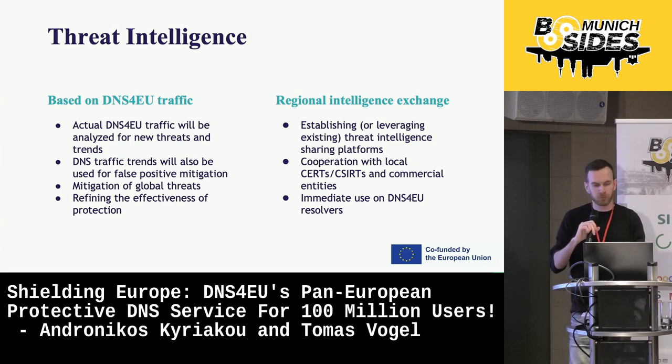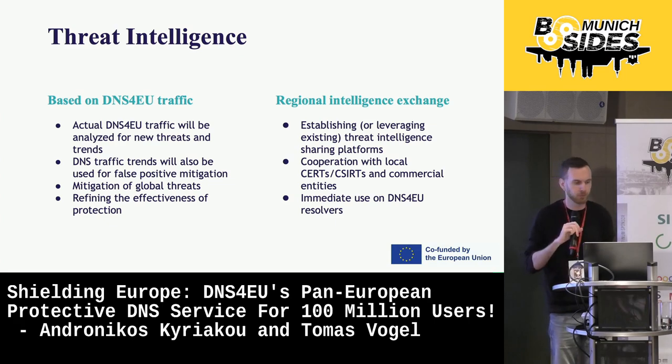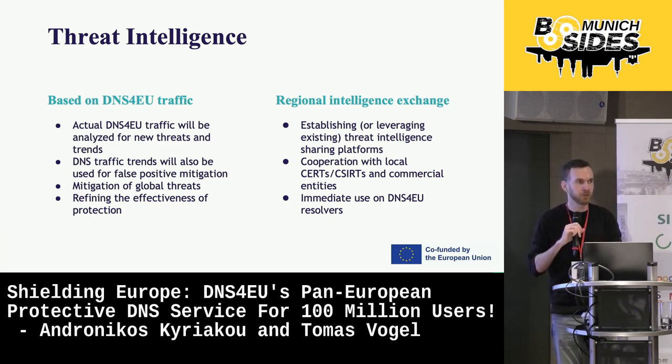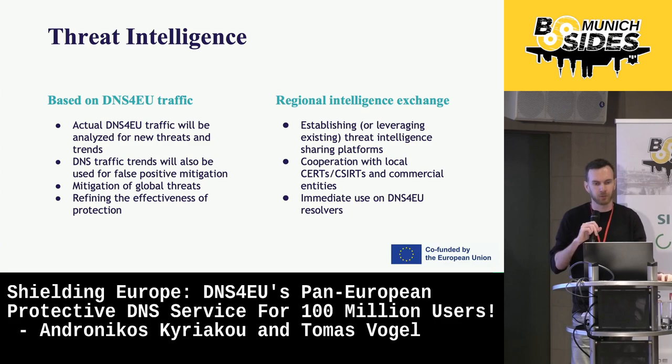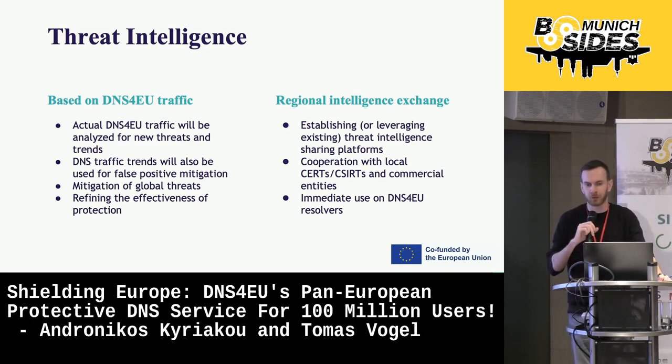At WhaleBone, we aim at Threat Intelligence as providing accurate and timely coverage of current threats in the DNS space. To briefly introduce our pillars of the Threat Intelligence program: on a foundational level, we are cooperating with existing security providers and open source feeds to cover the global threats. But what we aim to differentiate with DNS for EU is two things. First of all, as Andronikos mentioned, we'll be dealing with the anonymized DNS traffic itself — investigating DNS logs to uncover new threats and improve our accuracy with early detections. And then, most importantly, we will establish regional threat intelligence sharing.